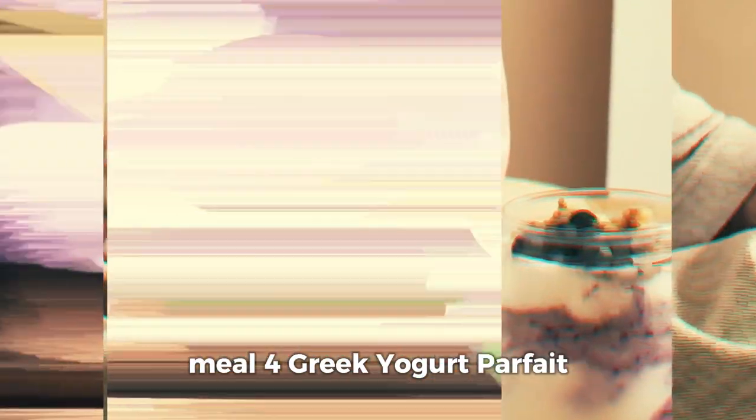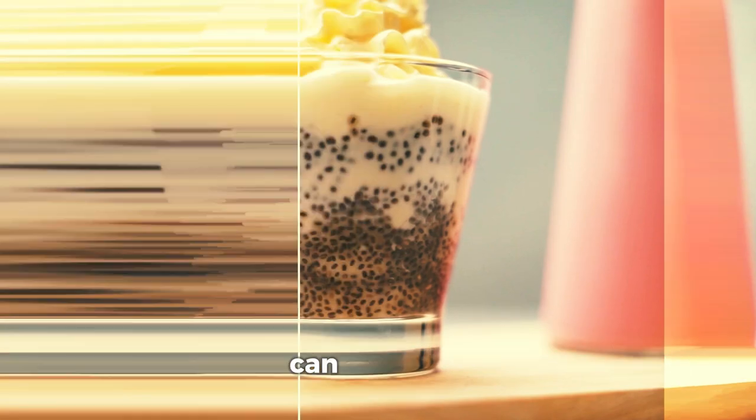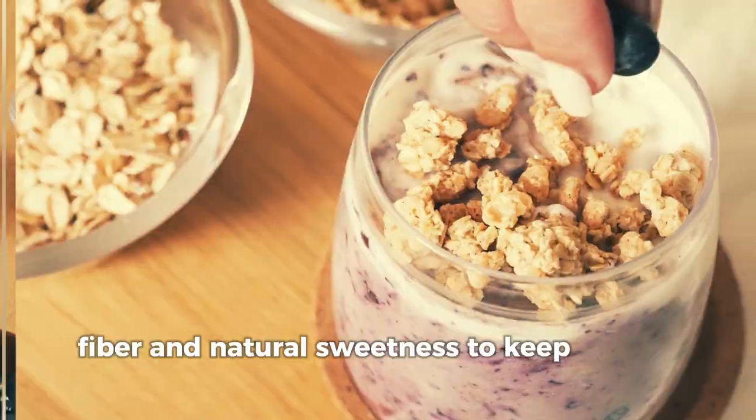Meal 4: Greek Yogurt Parfait. When it comes to snacks, finding something that's both healthy and satisfying can be tricky. That's why I love this Greek Yogurt Parfait — a perfect balance of protein, fiber, and natural sweetness to keep you on track.